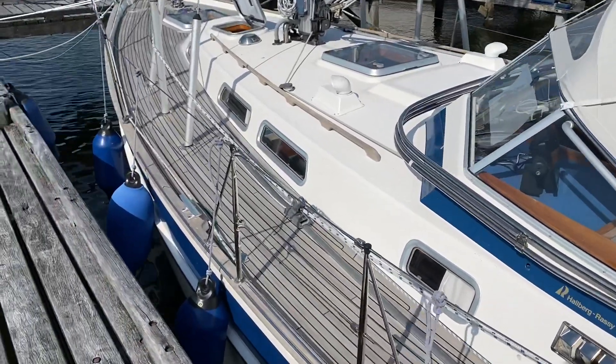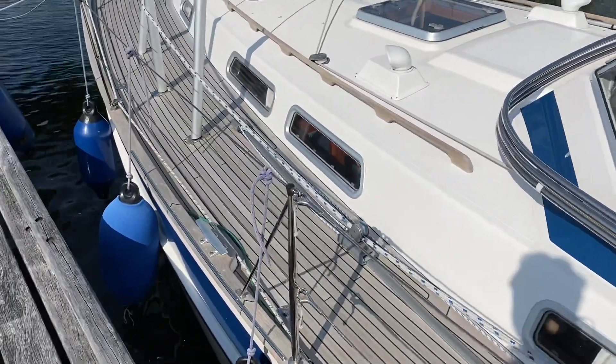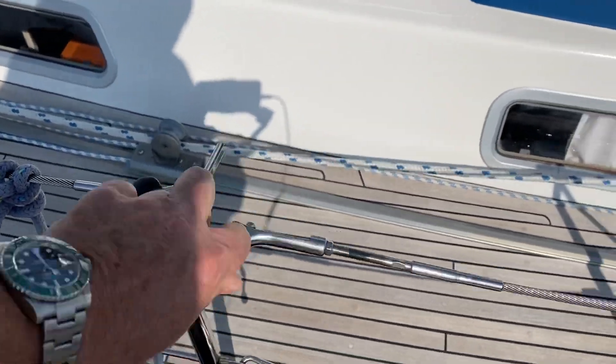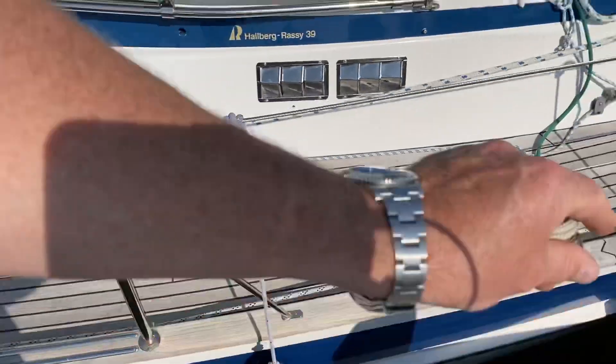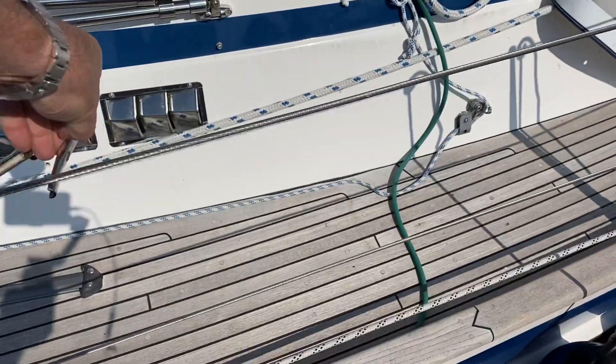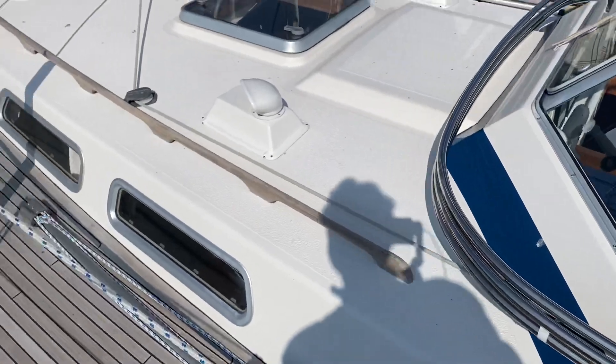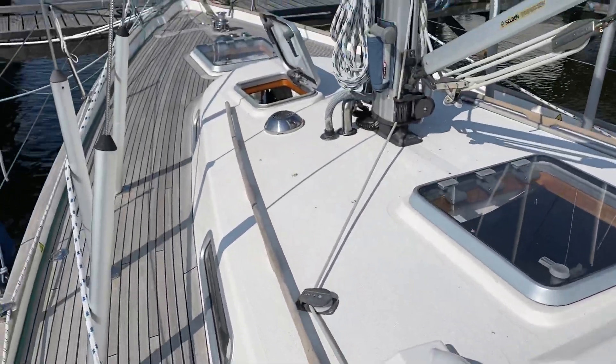Let's step on board — there's a lot to say about the boat, maybe too much for this video, but I'll invite you to come over and visit her yourself. First, let's make a tour outside.